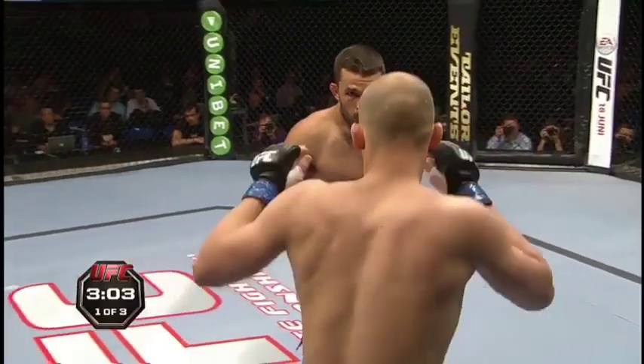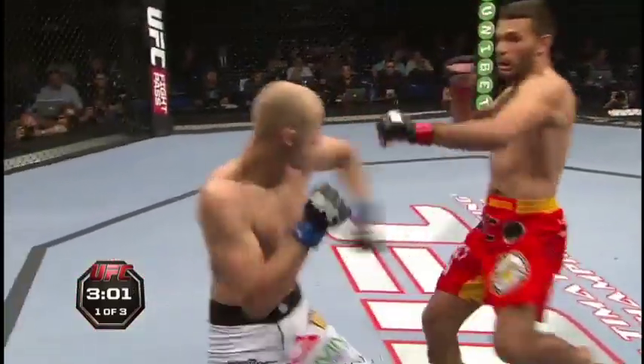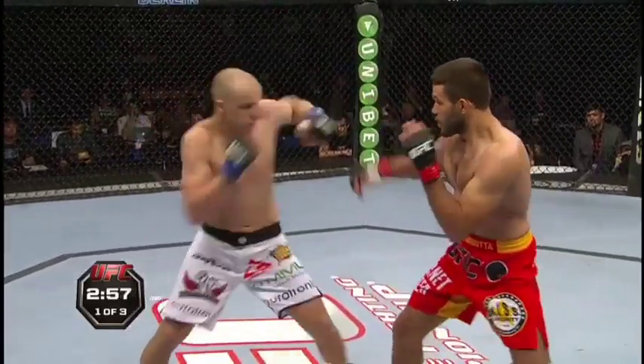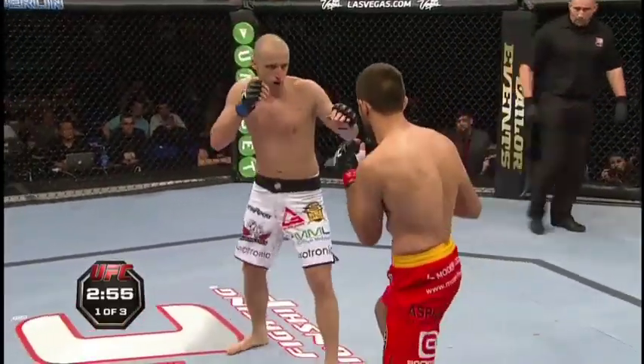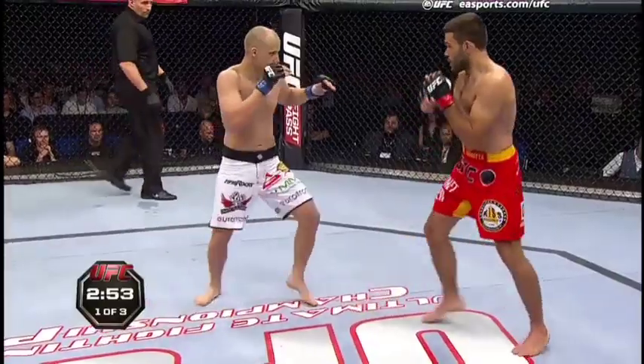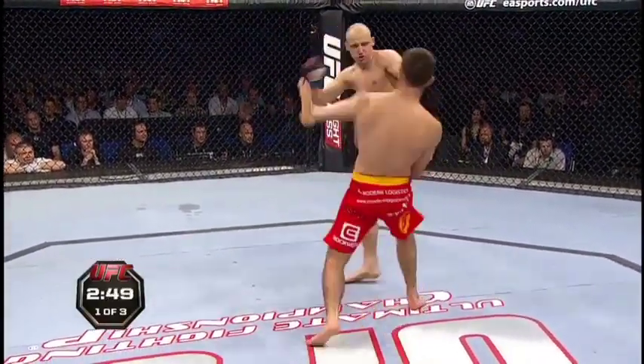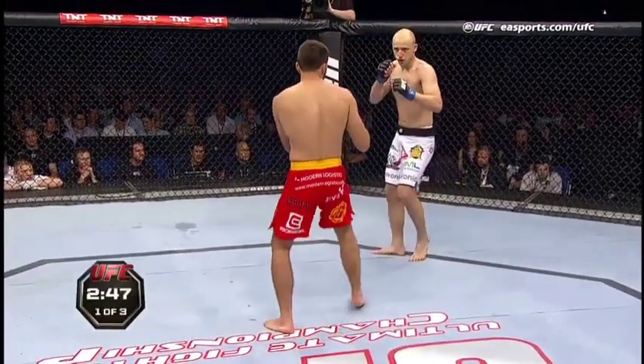Really nice body kick again — thudded that one home. Pavlik just hasn't found his ranges yet, fell short with that straight right just there. Orthodox versus Southpaw as well — might pose a few problems for the orthodox fighter. That body kick is finding its target. It opens up well. You've got to remember, that's a weapon for both guys — Southpaw and Orthodox facing each other, they both have the same weapons available but from opposite sides. But Peter Zapata's really making the most of that back leg body kick.